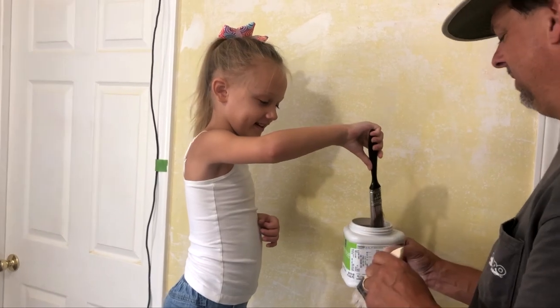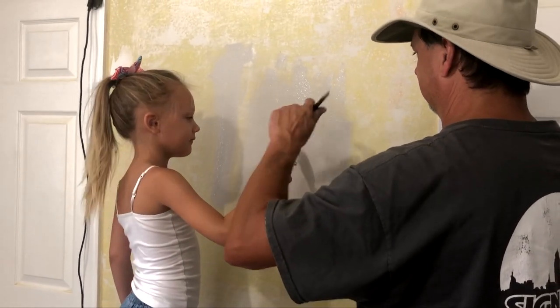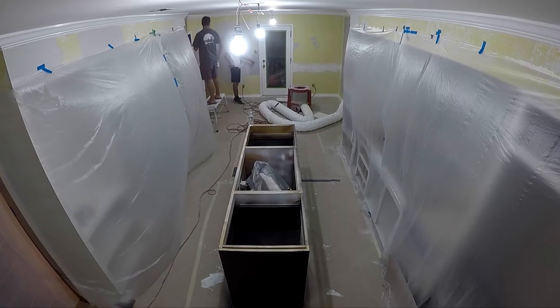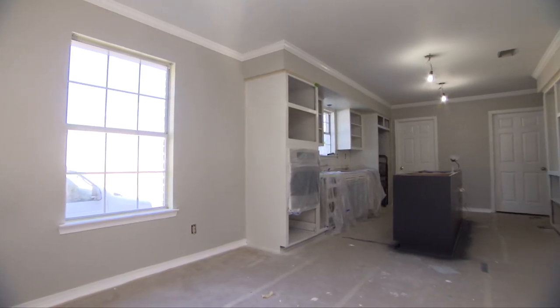After buying several gallons of paint, we made the wise decision to start with some samples. Finally finding the one we landed on was a huge relief. I know they really stressed over picking out the right wall color — everybody does. I think they nailed it though. It looks great.